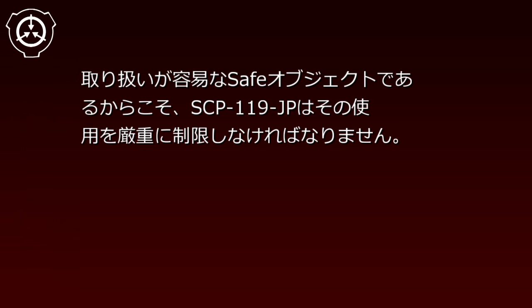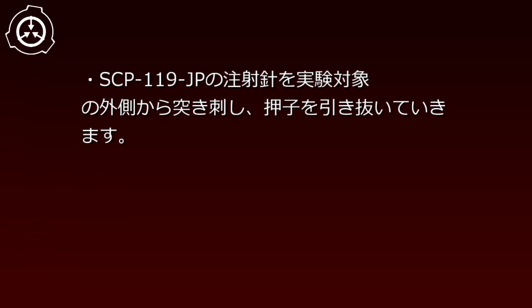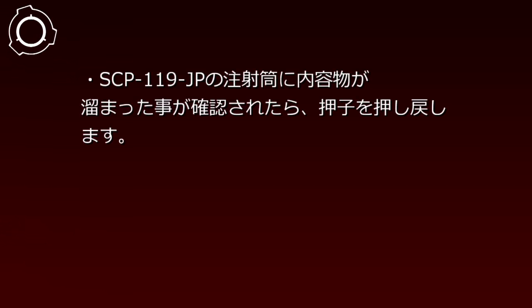取り扱いが容易なセーフオブジェクトであるからこそ、SCP-119-JPはその使用を厳重に制限しなければなりません。実験記録の抜粋。すべての実験は次の条件で行われています：SCP-119-JPの使用者は財団のレベル1職員に限定されます。SCP-119-JPの押し子を最後まで押し込み、注射針を実験対象の外側から突き刺し、押し子を引き抜いていきます。SCP-119-JPの注射筒に内容物が溜まったことが確認されたら、押し子を押し戻します。